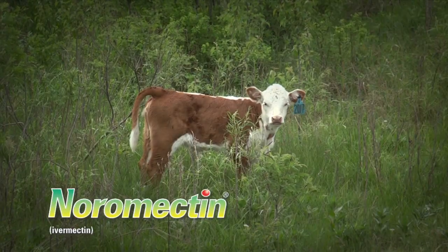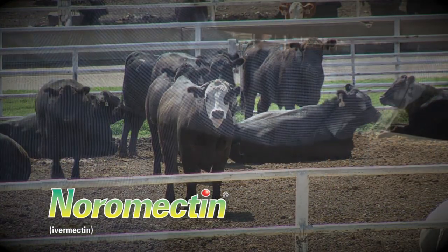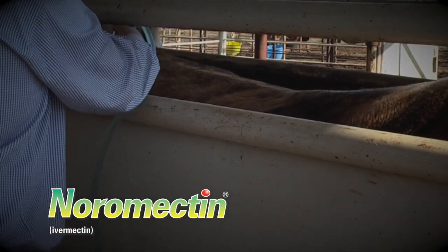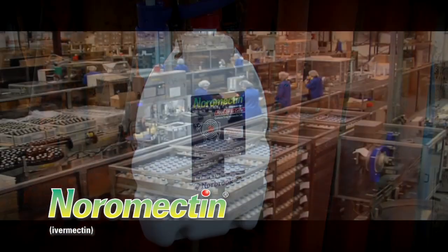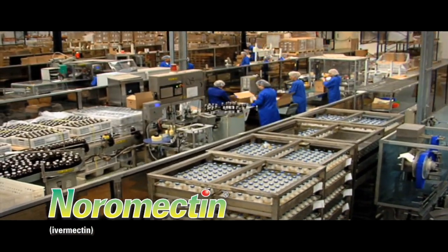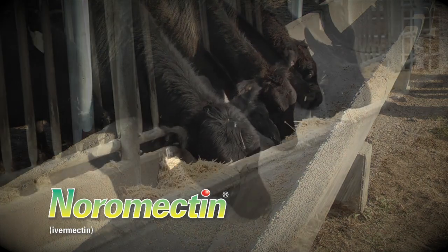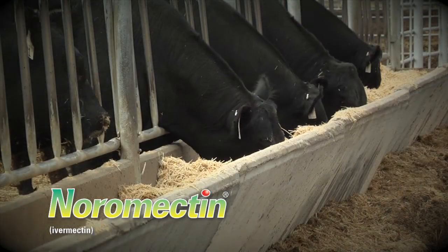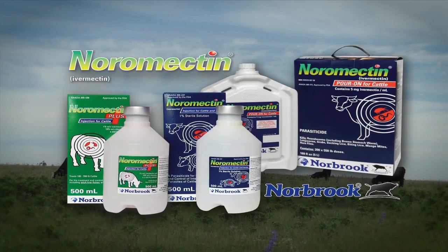Cow-calf, stocker, and feedlot producers know that effective parasite control improves overall herd performance and profitability. Norbrook offers a comprehensive, economical line of pour-on and injectable parasiticides for every livestock operation. Consult with your local animal health supplier to set up a program that protects your investment and brings larger cattle checks this fall. See for yourself why the Noramectin line from Norbrook is the practical choice for your herd.